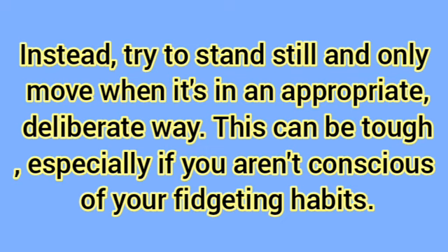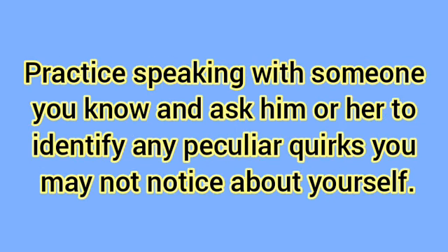You might also find yourself adjusting your standing position or nodding excessively. Instead, try to stand still and only move when it's in an appropriate, deliberate way. This can be tough, especially if you aren't conscious of your fidgeting habits. Practice speaking with someone you know and ask them to identify any peculiar quirks you may not notice about yourself.